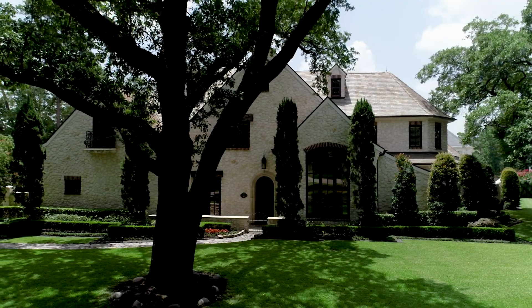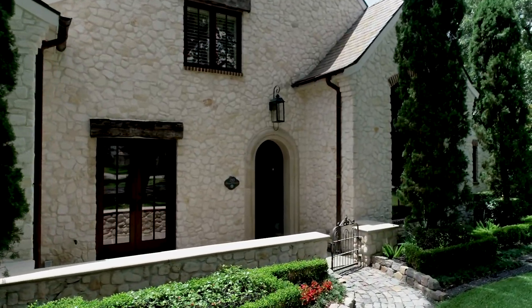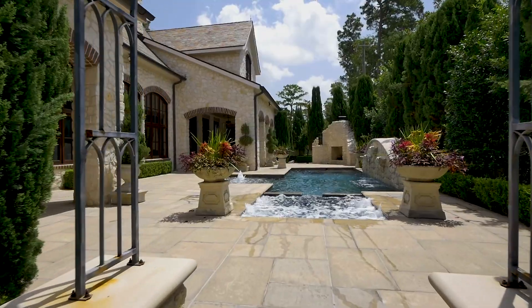Nestled within manicured English gardens and mature oak trees, the dramatic lines of the elaborate stone façade exude old-world character and are complemented by an appropriate slate roof.